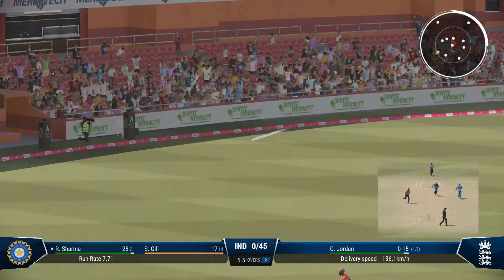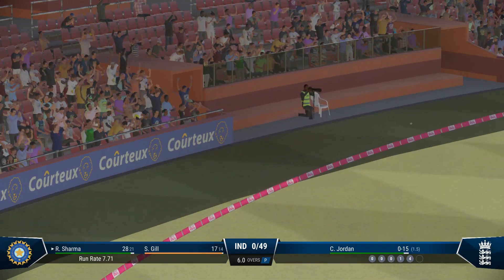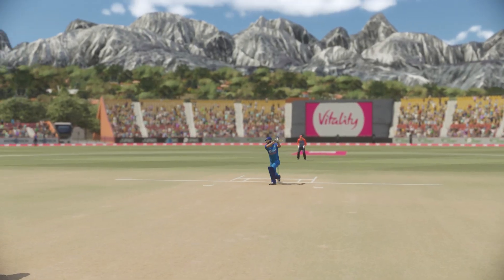Nice shot up and over the top — there's always more room in the air. One bounce and four! Fantastic shot.